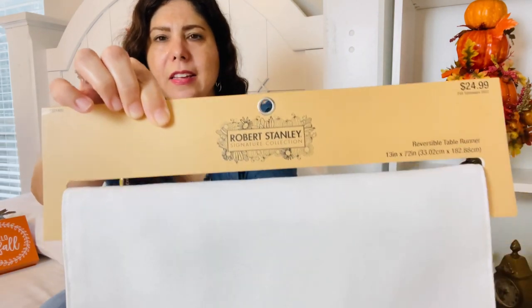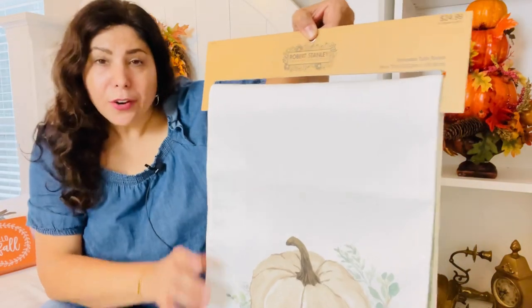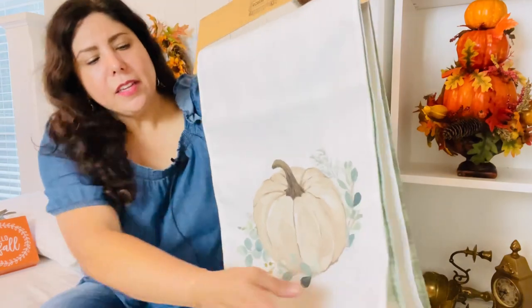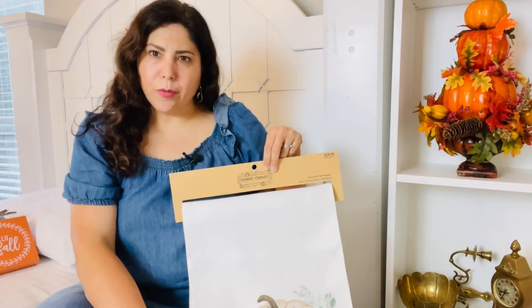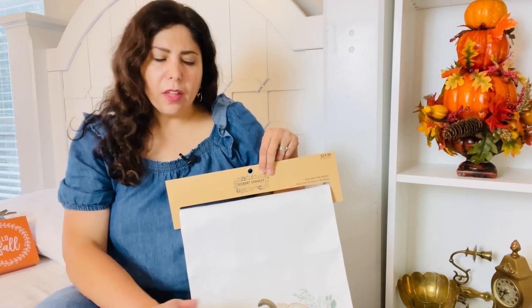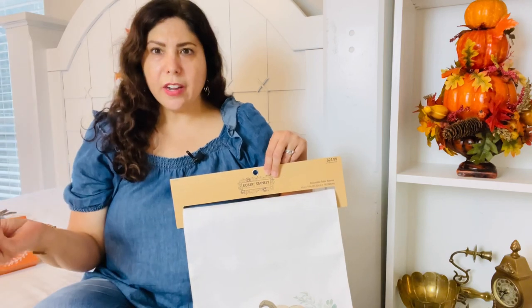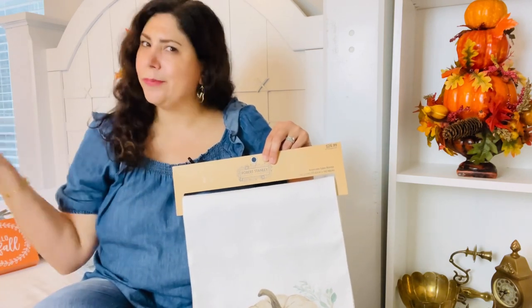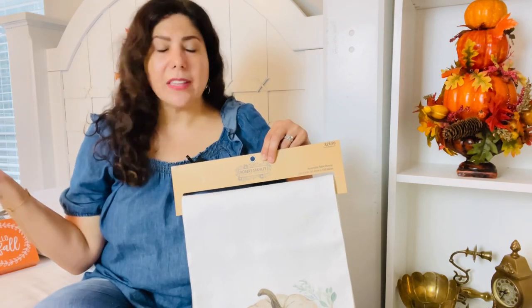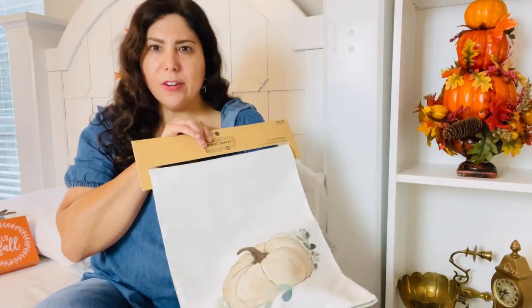The next item is this beautiful Robert Stanley table runner, originally $29.99. If you watched my spring decorate-with-me you would have seen it because it is reversible. I displayed one side on my dining table in the spring, and this fall I'm planning to use the pumpkin side on my dining table or maybe my entryway. Our dining room furniture is very dark so I like the idea of using this to lighten up the area. Either way, this is a beautiful neutral table runner — so pretty — and usable for multiple seasons.